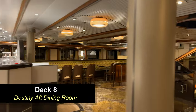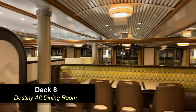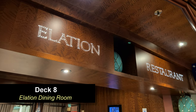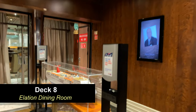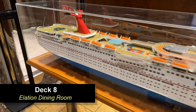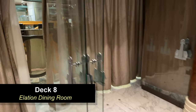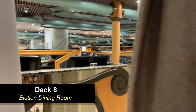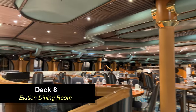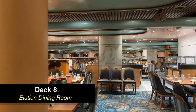We never did eat in the Destiny Dining Room because we did your-time dining. Moving forward to the Elation Dining Room — this is where we had all of our meals. They have a model of the Fantasy Class ship right outside, which is pretty cool. We prefer the main dining room for dinner and breakfast. We enjoyed every single meal we ate here — the food on this ship was pretty good.